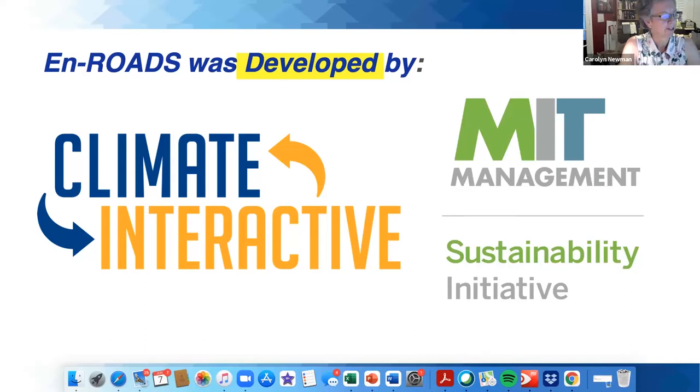We have a very special Going Green lecture tonight. I don't know that we've ever carried our lecture season over into June. We're very pleased to have Roger presenting this climate simulation tool. I'll just read Roger's bio and let him tell us about the tool and show us how it works.